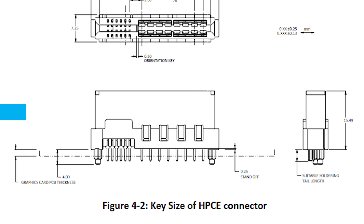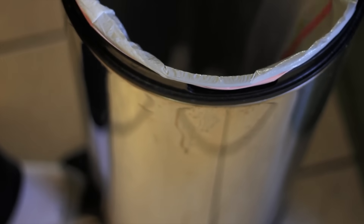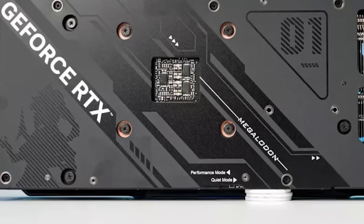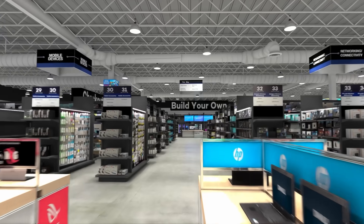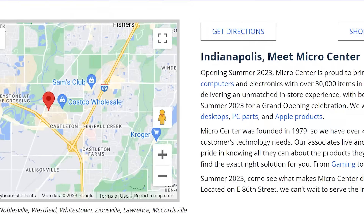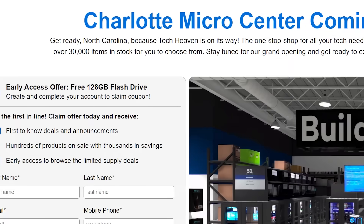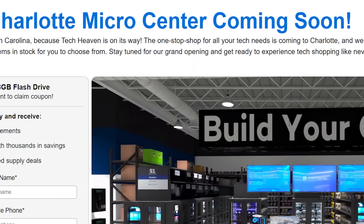Next up, a brand new standard looks to be coming that means you'll need a new GPU and motherboard to use it. But before I get to that, MicroCenter has announced yet another store opening. The company only just recently opened their new Indianapolis store, and their next store is officially coming to Charlotte, North Carolina in 2025.